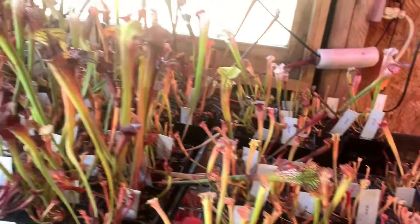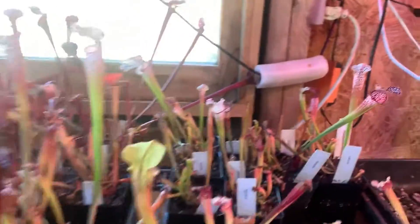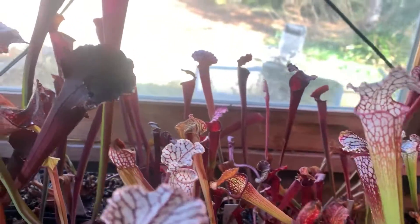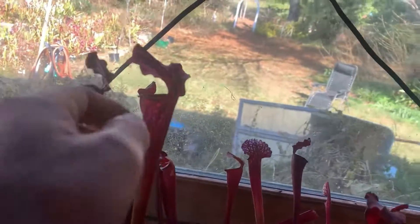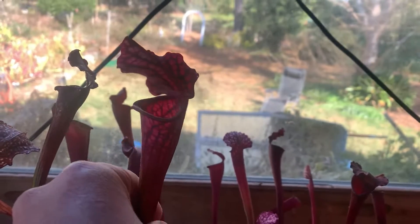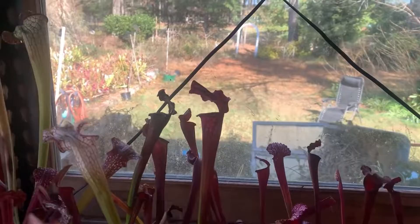Over here, some more Leucophila, some more hybrids, a little bit of everything — there's some Leucos, I believe some Flava back there. A really nice Jeremiah Harris hybrid here. I believe this one is Dana's Delight by Saurus. Two really, really awesome plants.